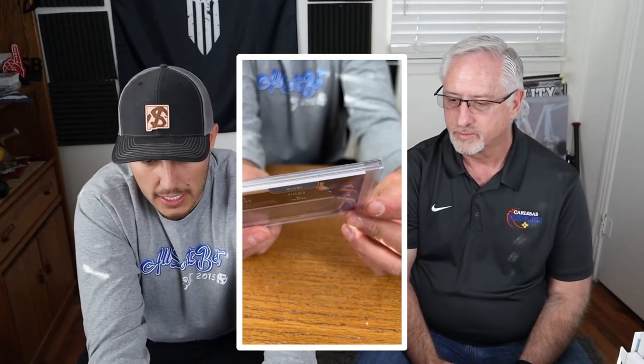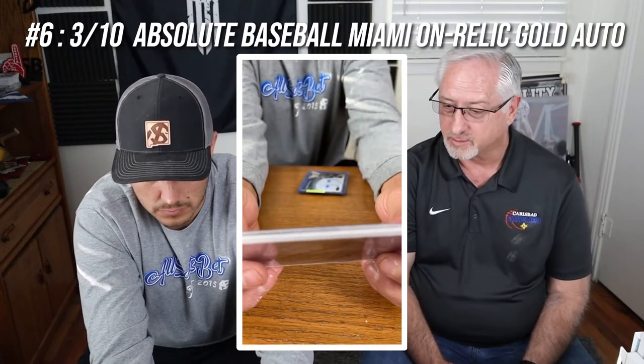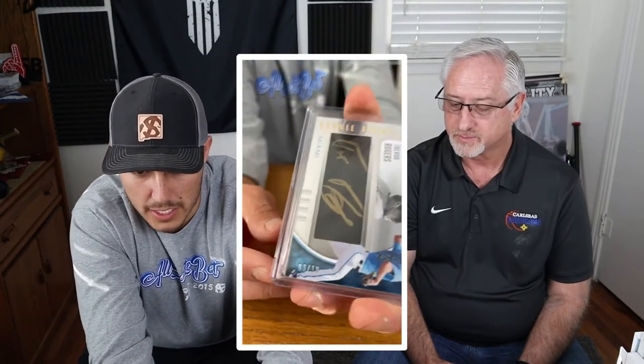This next one is pretty cool — it comes with a gold signature and it's from Absolute Baseball. There's a lot going on. I think it's numbered to 10, and it looks like it might be leather — maybe from a glove — that they took a piece of and had him sign. It says number 3 of 10. The more exclusive, the more people want it.